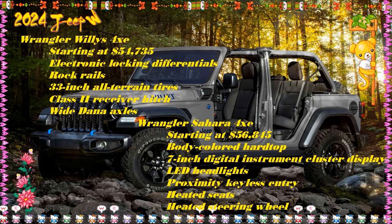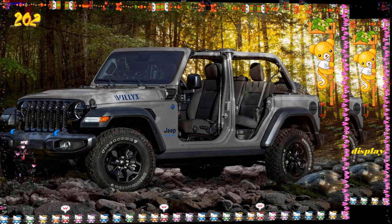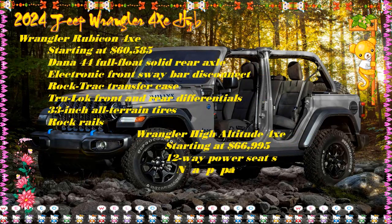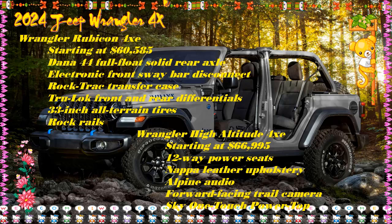New safety systems this year include forward collision warning, front and rear side curtain airbags, and adaptive cruise control. The Wrangler 4xe also has front seat-side mounted airbags, electronic traction and stability control, electronic roll mitigation, hill start assist, a tire pressure monitor, and a rear backup camera. A Corning Gorilla Glass windshield lessens the chance of rocks or debris damaging the glass.